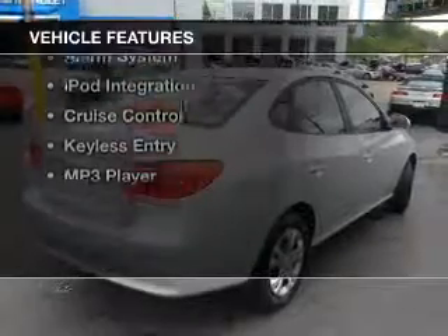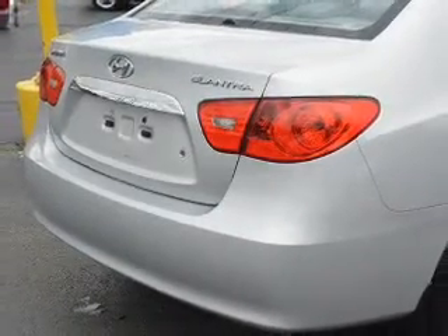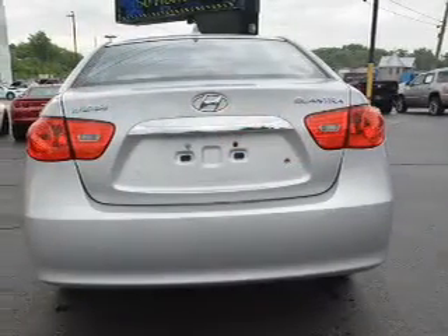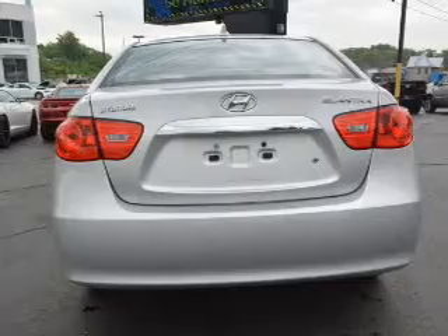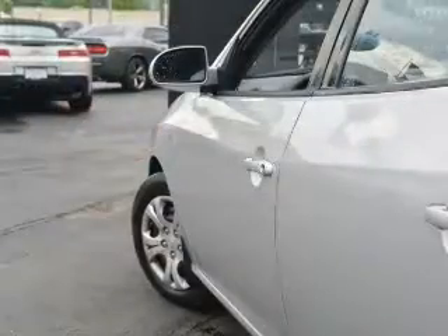The features include electric trunk, Sirius XM satellite radio, digital audio input, steering wheel controls, an adjustable tilt steering wheel, an alarm system, iPod integration, cruise control, keyless entry, and MP3 player.